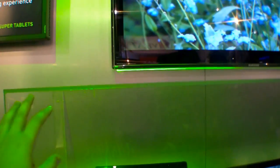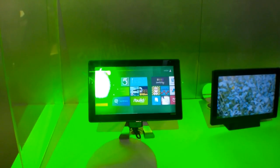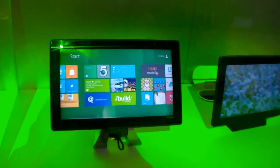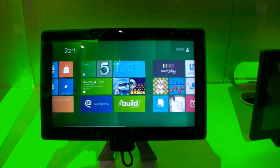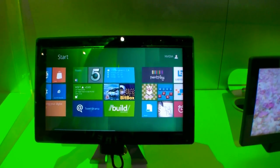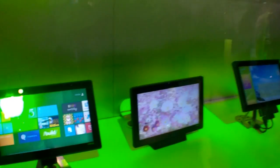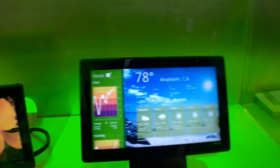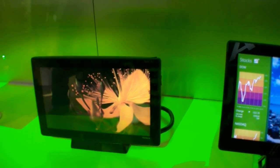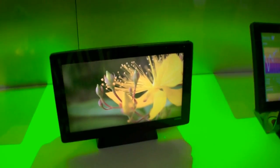They are behind the glass so I cannot touch them, but they are running the ARM version of Windows 8, and as you can see, here are the tiles. It looks smooth and we have some special models here — not the ASUS Eee Pad Prime, but some engineering samples.